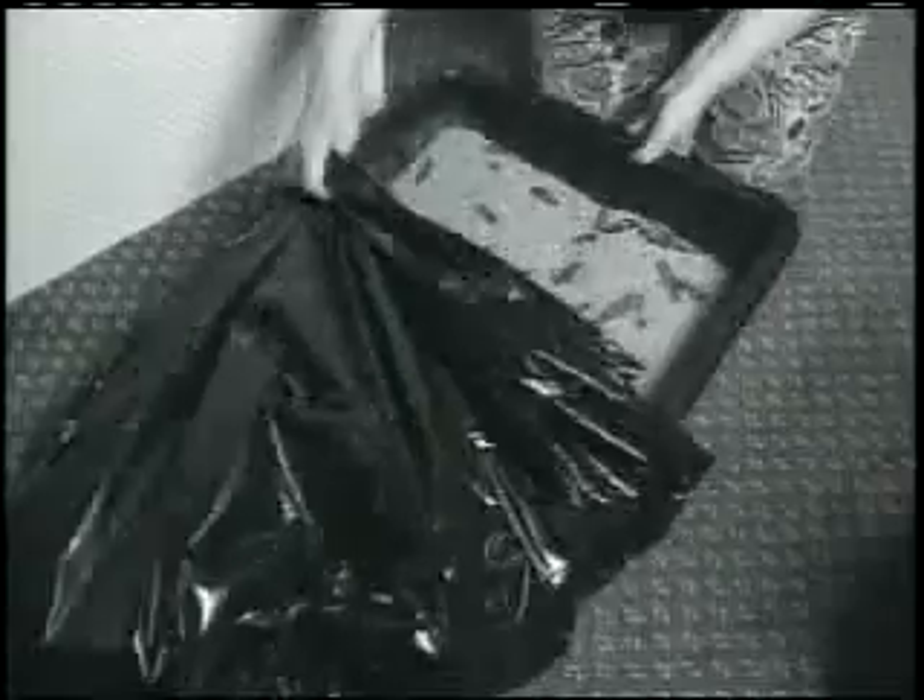I love my cats, but the litter box — ugh. If you had your wish, you'd never touch, smell, breathe, or buy cat litter again. The clumps, the smell — I hate it.